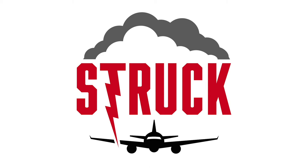You're listening to the Struck Podcast. I'm Dan Blewett. I'm Alan Hall. And here on Struck, we talk about everything aviation, aerospace engineering, and lightning protection.